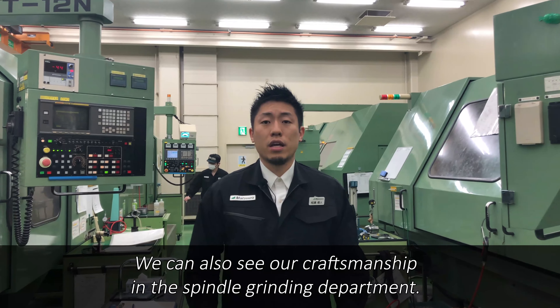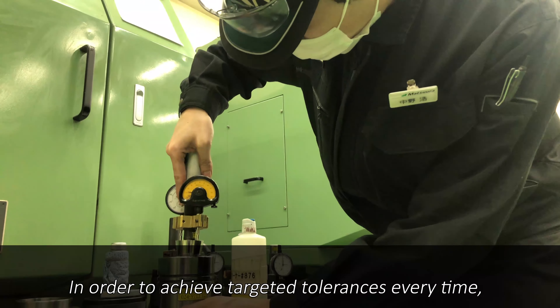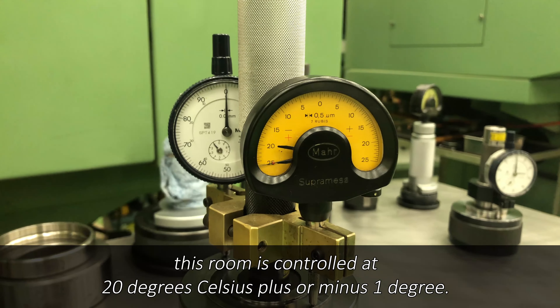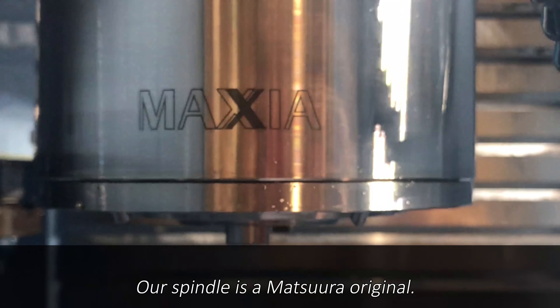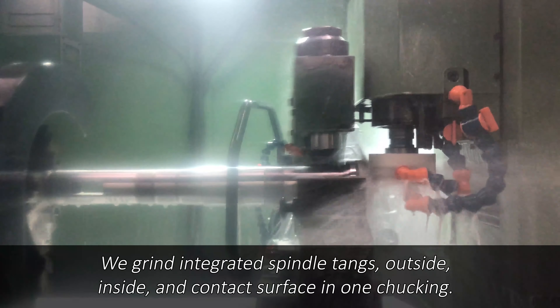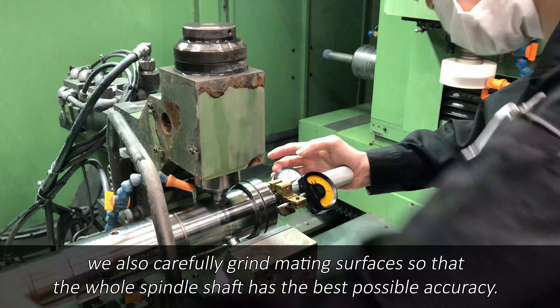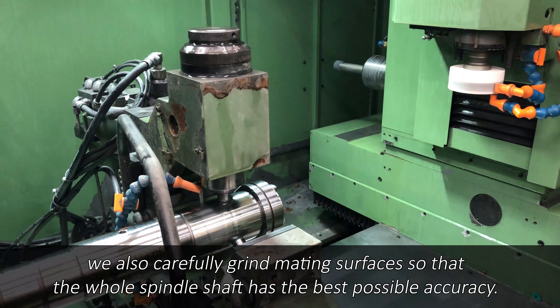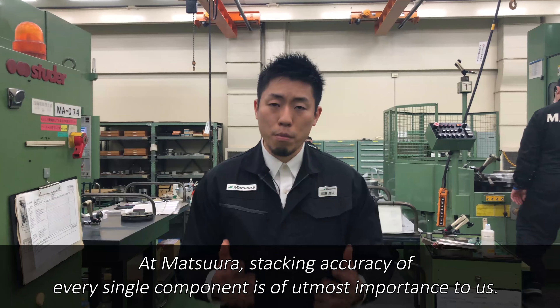We can also see our craftsmanship in the spindle grinding department. I am in the precision grinding room. In order to achieve targeted tolerances every time, this room is controlled at 20 degrees Celsius, plus or minus one degree. Our spindle is a Matsuura original. We grind integrated spindle tanks outside, inside, and the contact surface in one chucking. High-speed spindles need high-precision components. Regarding the surface where precision components fit, we also carefully grind mating surfaces so that the whole spindle shaft has the best possible accuracy. At Matsuura, stacking accuracy of every single component is of utmost importance to us.